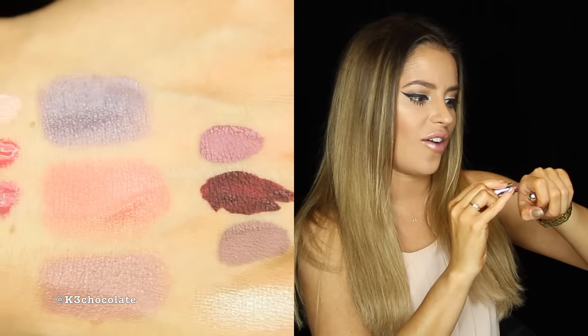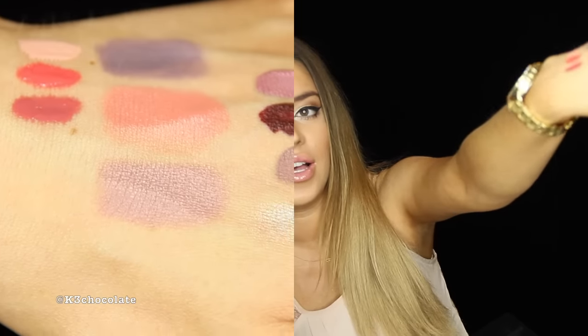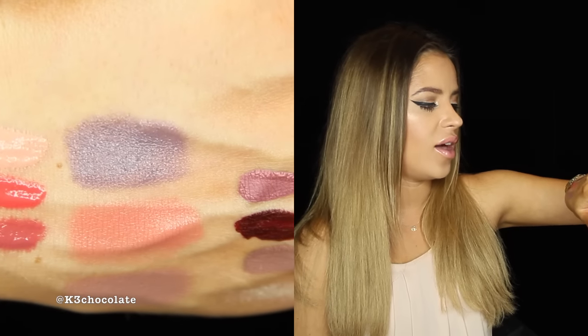And the last one is called Mystic Moon. It's a nice deep brown. It makes me think of the new Kylie Jenner kit that just came out that everyone's obsessed with. This is actually so gorgeous. All of these are so in right now — all these mauve-y browns and purples. Girard is always on trend, all the time.